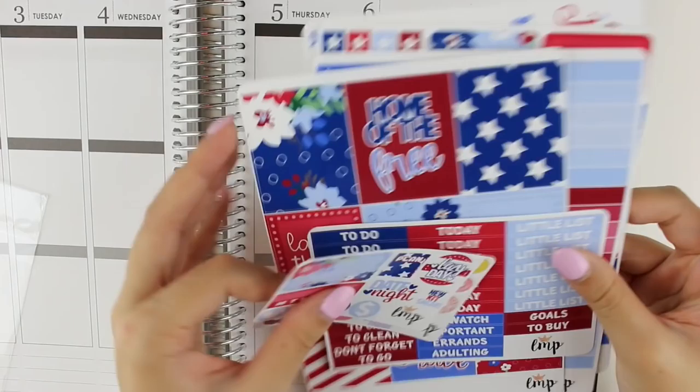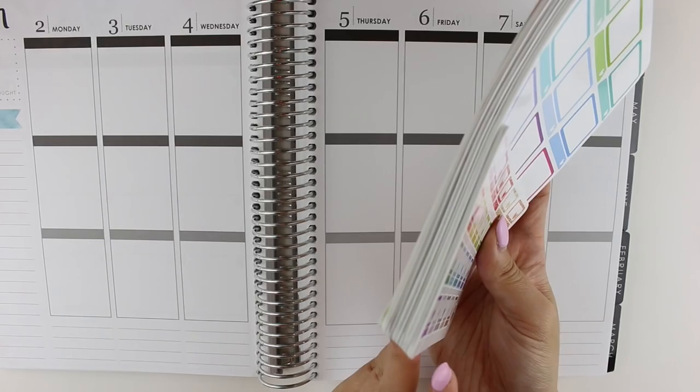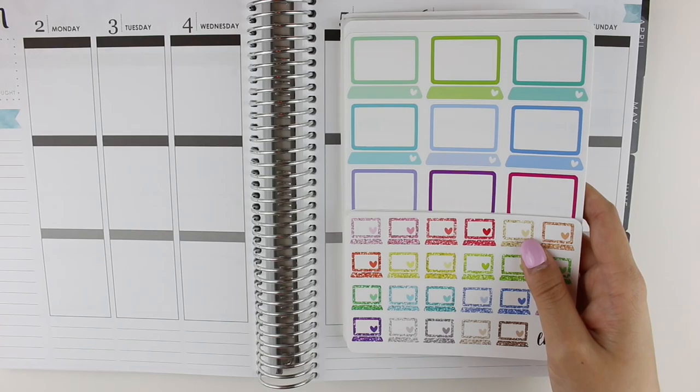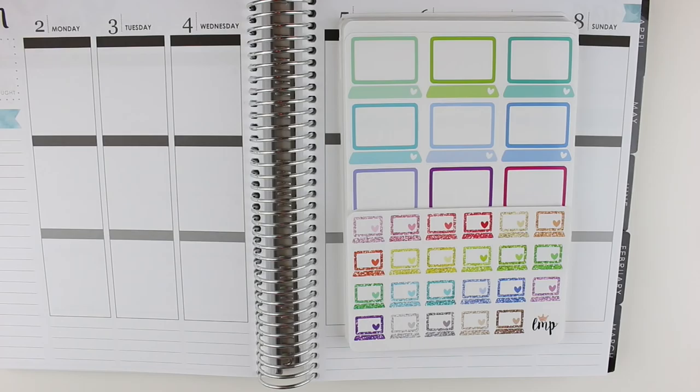I'm actually going to use this kit for a talk-through plan with me for the 4th of July, so stay tuned for that one. So that is everything I have from Little Miss Papery — check out that stack, I think I'm addicted! I'll have the link to her shop down below as well as the link to her Facebook group. Brittany is so sweet, always active, posting sneak peeks, asking for feedback, and interacting with us, which I really appreciate. If you have never shopped at her shop before, I have a referral code for 10% off your first order down below. Definitely send Brittany my love. Thank you so much for watching — I will see you in my next video. Bye.